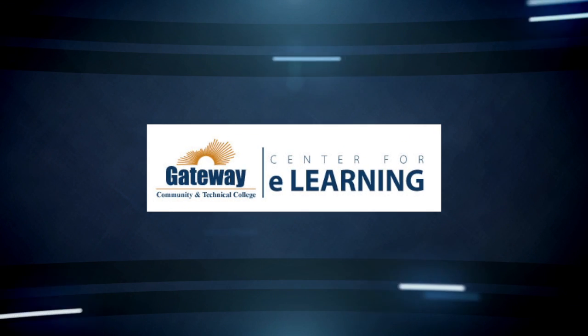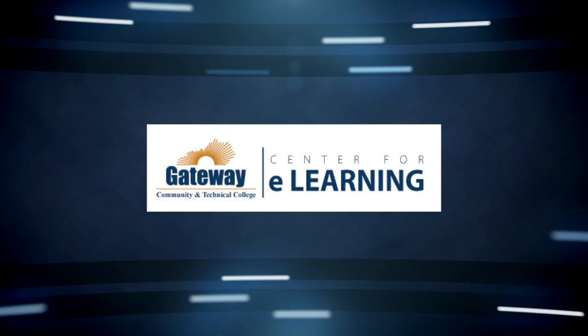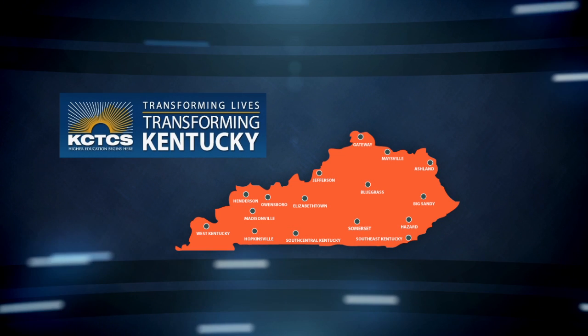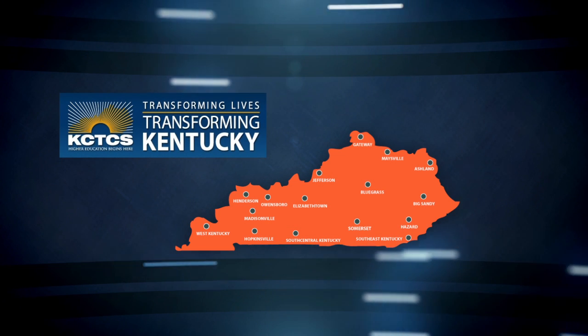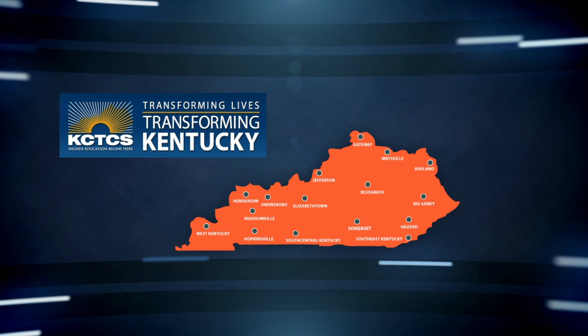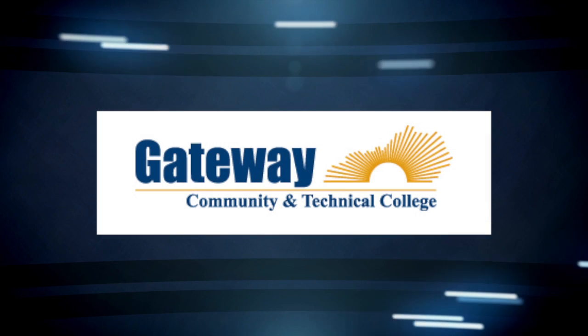My name is Karen LaRosa, and I'm an e-learning associate with the Center for E-Learning at Gateway Community and Technical College in Northern Kentucky. Gateway is one of 16 colleges in the statewide Kentucky Community and Technical College system serving the Northern Kentucky region. The overall system enrollment is around 90,000, with nearly 5,000 claiming Gateway as their home college.